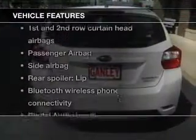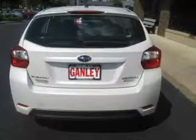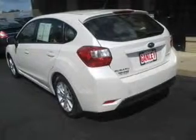Enjoy these notable features that are included in this vehicle: keyless entry, power door locks, power windows, cruise control, Bluetooth wireless, AM FM stereo with CD player, and power mirrors.